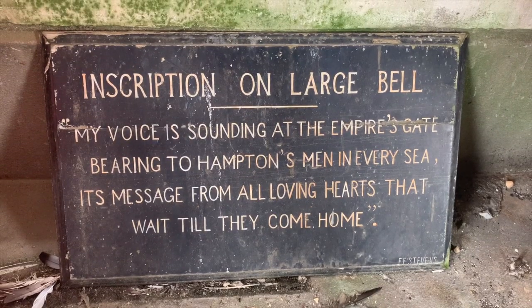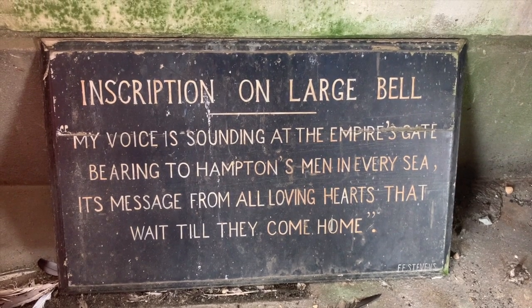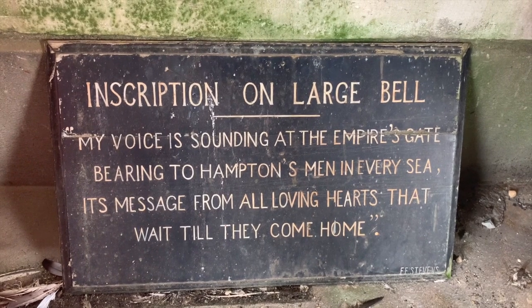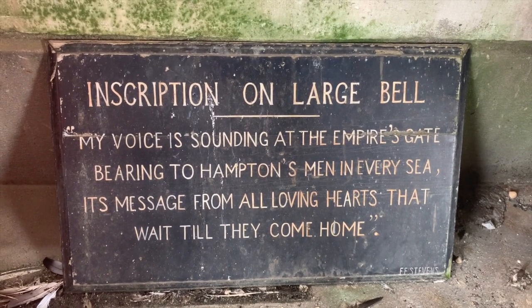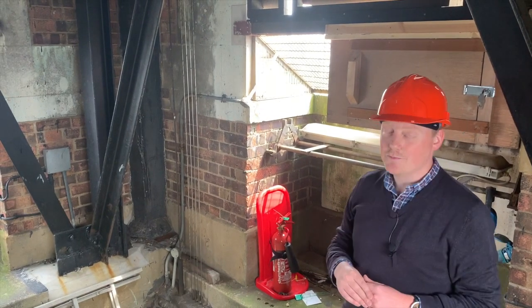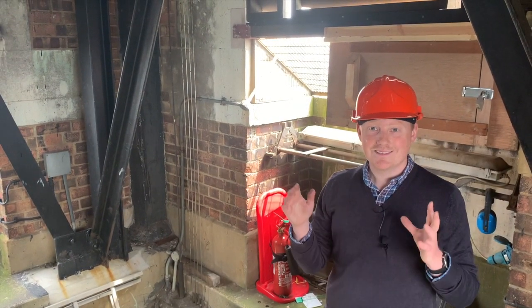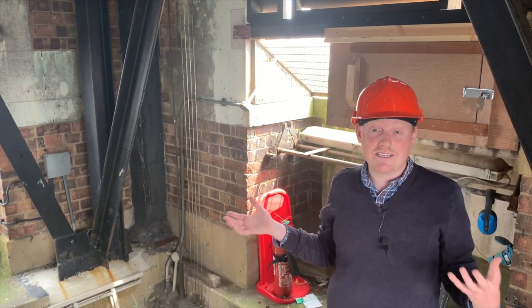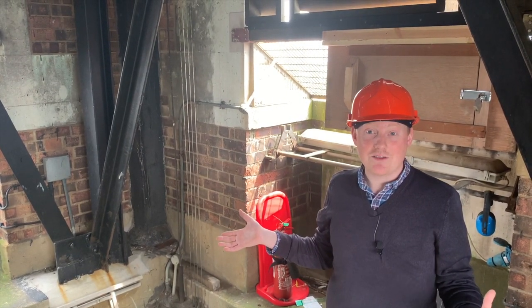It says: 'My voice is sounding at the empire's gate, bearing to Hampton's men in every sea its message from all loving hearts that wait till they come home.' Just one little thing hidden away that helps us understand a little bit more about Southampton.